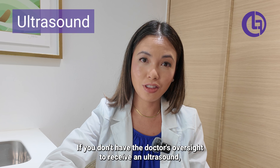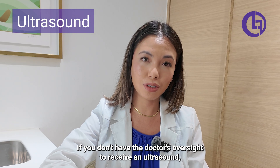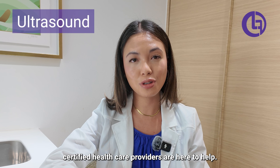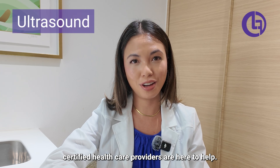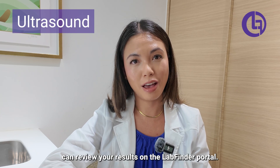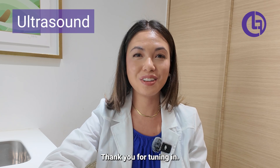If you don't have a doctor's oversight to receive an ultrasound, no worries, because our MinuteMed team of board-certified healthcare providers are here to help. After your ultrasound is performed, you and your provider can review your results on the LabFinder portal. Thank you for tuning in.